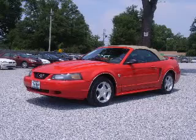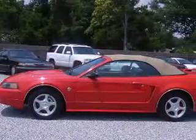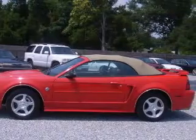We are proud to present this excellent 2004 Ford Mustang. This Mustang has a six-cylinder engine and an automatic transmission.